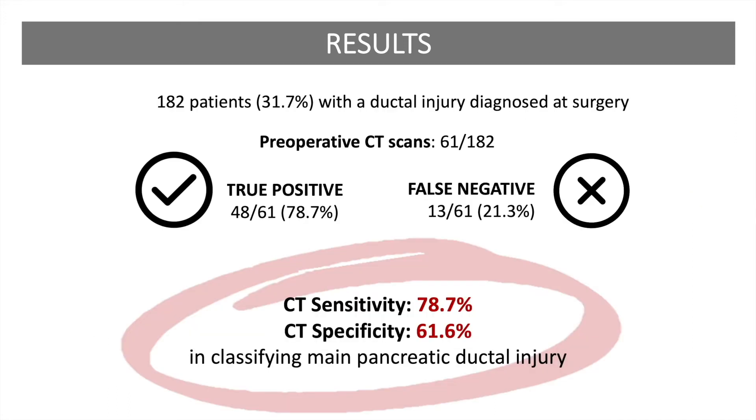The primary diagnostic modality for ductal injury was surgery, followed by a CT scan. There were 182 patients with a ductal injury diagnosed at surgery, and of those diagnosed at surgery, 61 had pre-operative CT scans. The CT scan correctly identified nearly 80% of the ductal injuries, whereas 13 patients were incorrectly classified as having no ductal injury. Nine of those 13 patients actually had a grade 3 injury, and one had a grade 4 injury. Therefore, CT had a sensitivity of nearly 80% and a specificity of about 62% in classifying main pancreatic ductal injury.